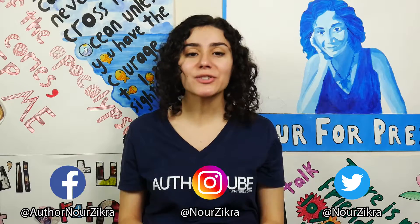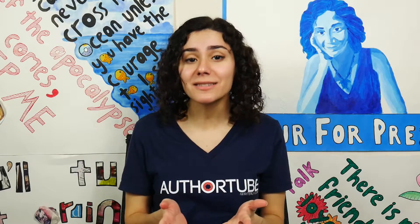Hey guys, Noor here, and today we're talking about how to write a plot with high stakes. But before we get started, I just want to mention that there are two weeks left to pre-order my book and enter my giveaway to win a signed hardback before it comes out on October 1st, but more on that at the end of the video.